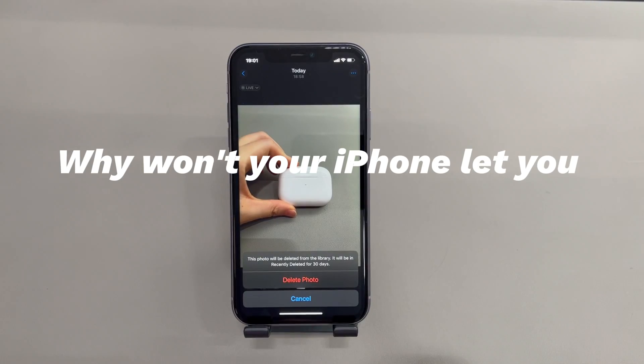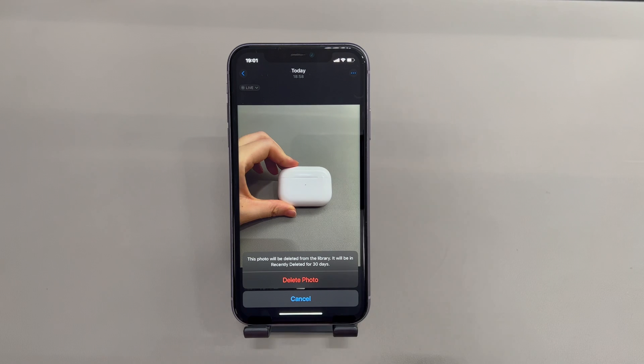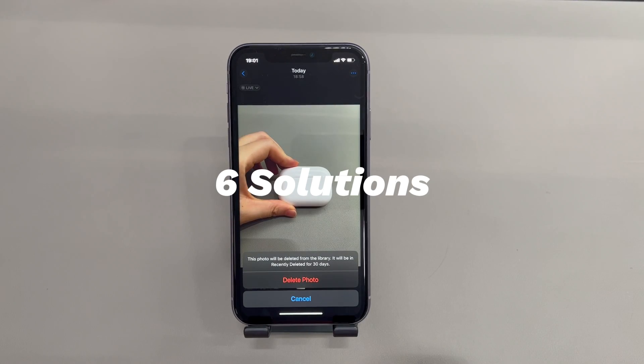Why won't your iPhone let you delete photos to free up storage? Many factors might cause failure on photo deletion when having full iPhone storage. The low memory makes the Photos app or the system not function properly. More space is required for photos removal. The pictures are stored on iCloud or synced from a computer instead of being saved on the device locally.